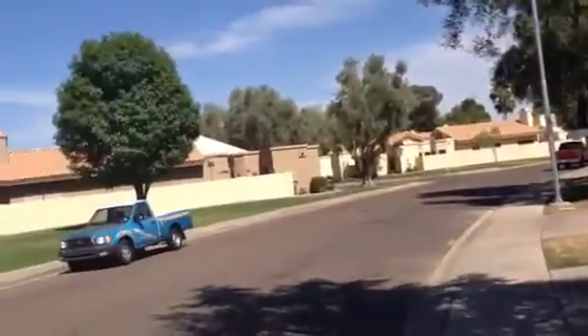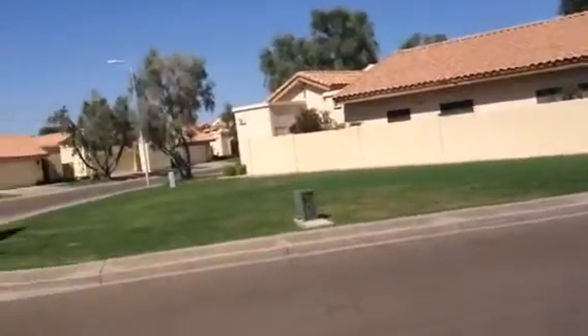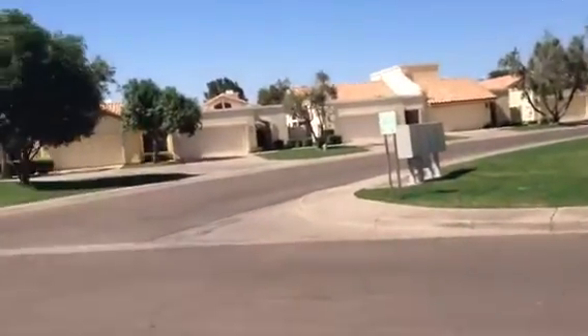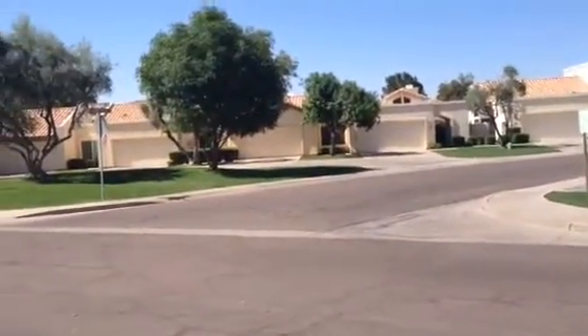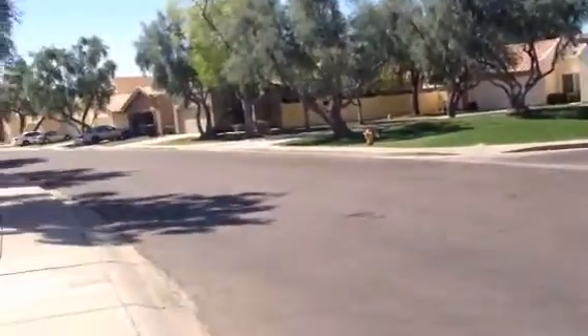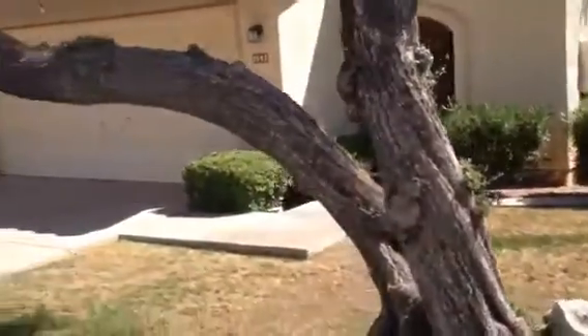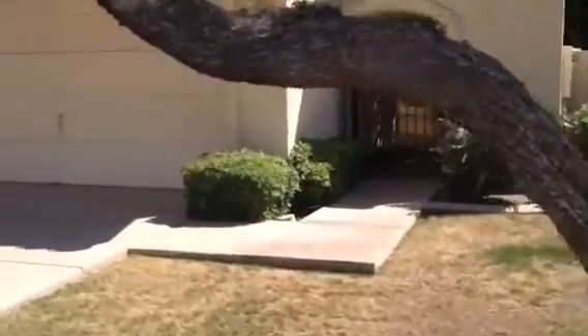The house is in a neighborhood of pretty much these villas. Looks like two homes per unit. Everything is nicely kept. Quiet neighborhood. This home appears to be in good condition.